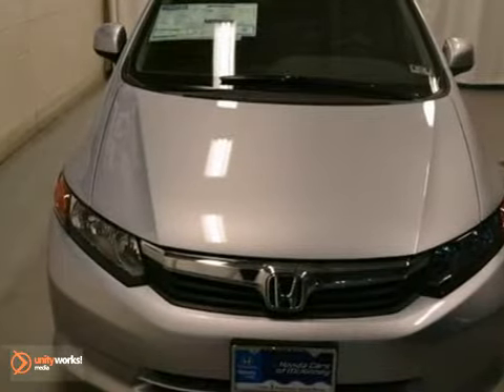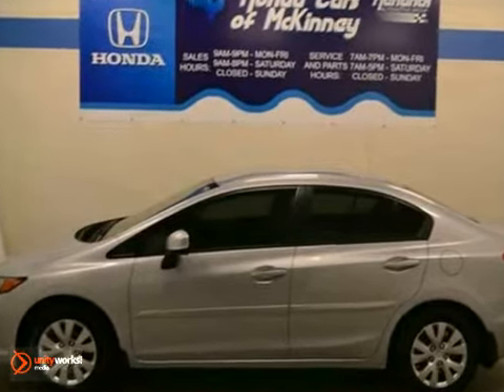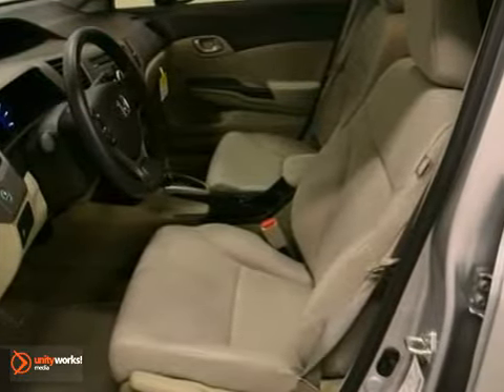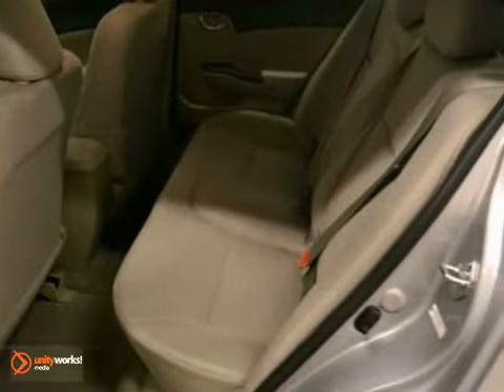We think you'll like this 2012 Honda Civic LX. It looks great in alabaster silver metallic with a stone interior and has a full factory warranty. It features stability control, air conditioning, and cruise control. The CD player and tinted glass make it hard to pass up.